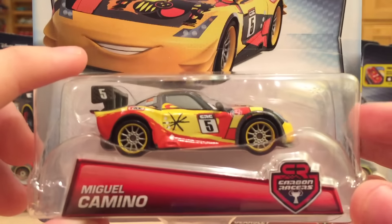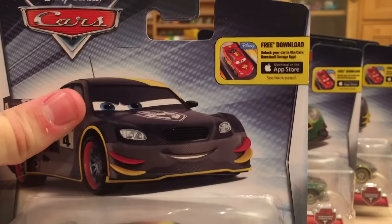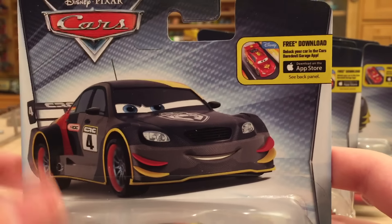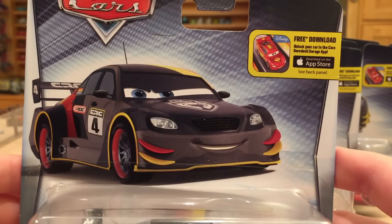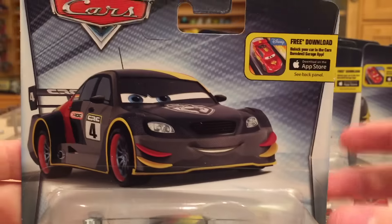Let's look at the card art for the rest of these. Miguel Camino is my favorite one so far because I really like his new design spoiler and it just looks really cool. His art is very similar to the Ice Racer's art for him — kind of the same pose, same expression — but they did add some little side things, so it is new art technically but a similar pose.